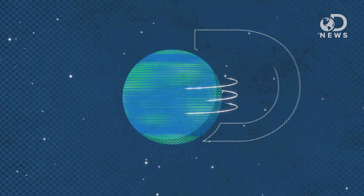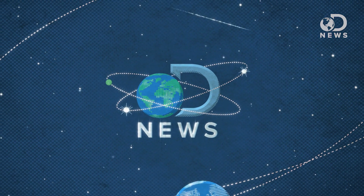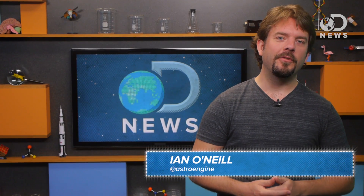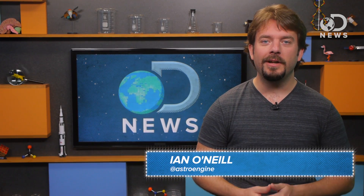Forget about exoplanets — there could be exomoons with liquid oceans, and maybe even alien jellyfish. Hello, I'm Ian O'Neill, space producer for DiscoveryNews.com, and I'm commandeering the DNews Studio to talk a little bit about aliens, or more specifically, potential alien worlds that could support life.